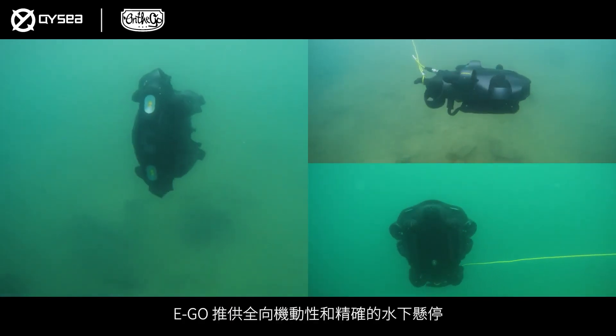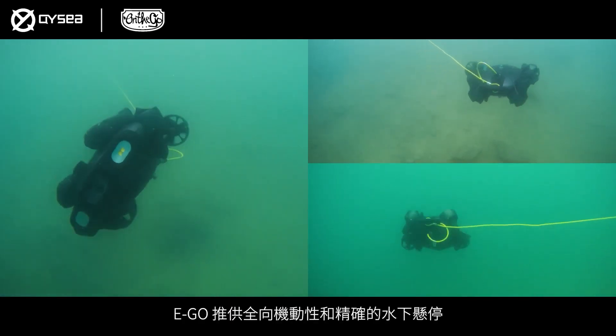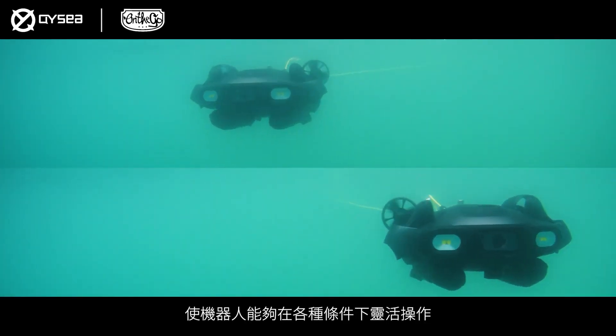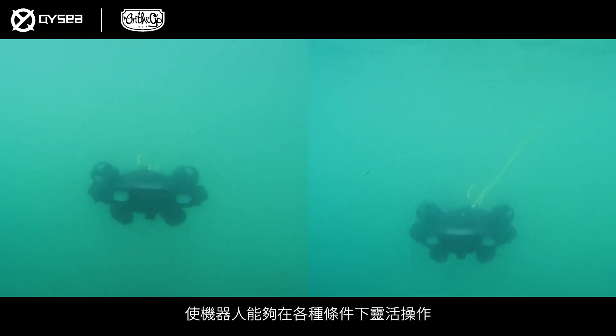The Ego delivers omnidirectional maneuverability and precise underwater hovering, enabling the robot to operate with utmost flexibility under various levels.